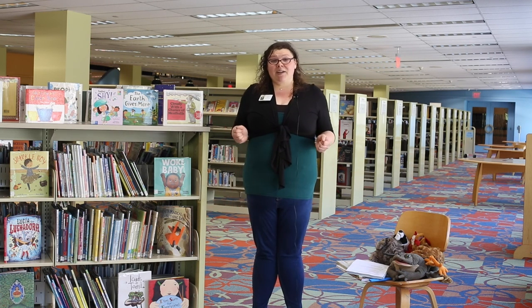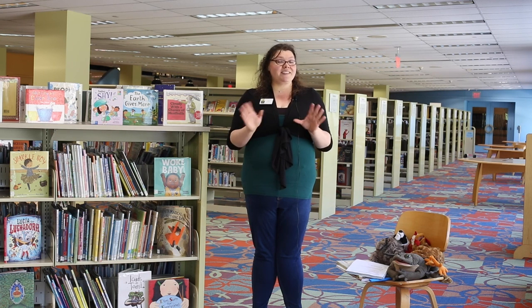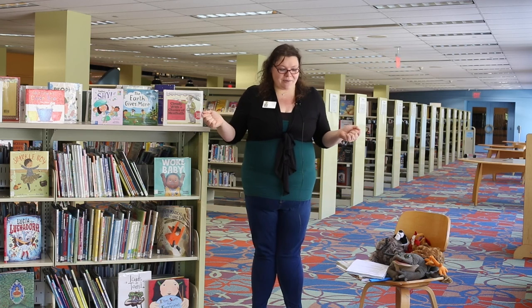Hi, my name is Liz and I work at the Grand Rapids Public Library. Thank you for joining us for our Summer Reading Challenge event today. Summer Reading Challenge is generously supported by the Grand Rapids Public Library Foundation, and we also have our friends at Blandford Nature Center helping us out.